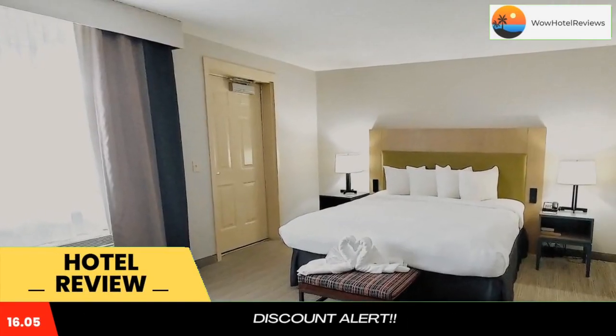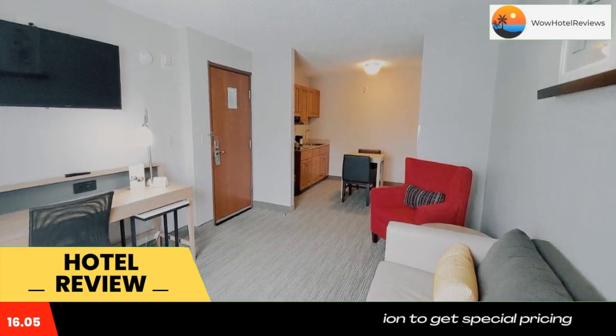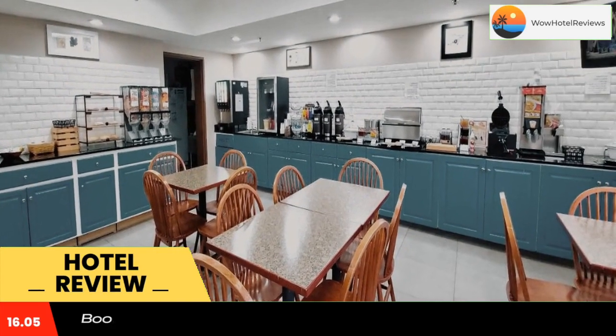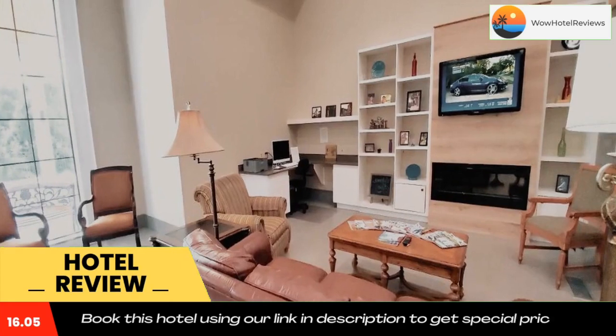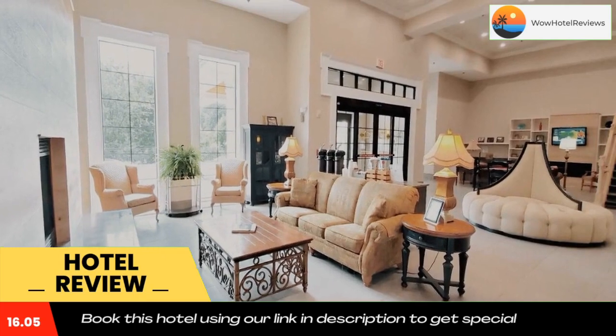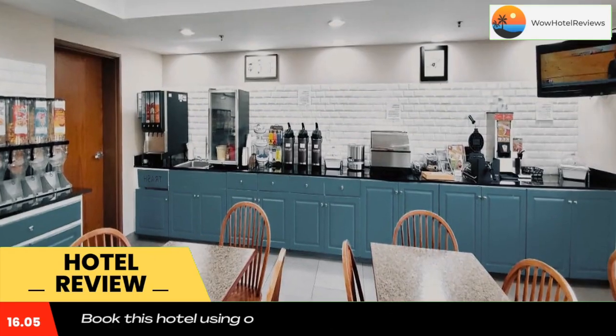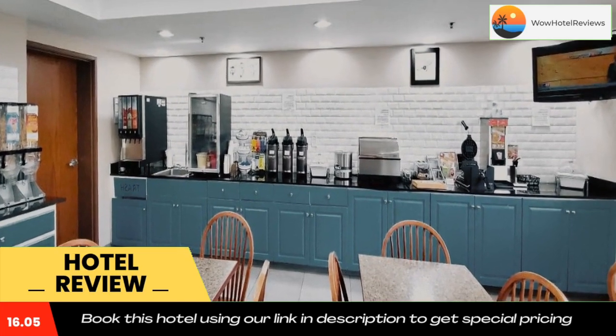Country Inn and Suites by Radisson, Jonesborough Johnson City West, TN — this Jonesborough hotel is two miles from Wetlands Water Park and a two-minute walk from the International Storytelling Center. It features an indoor pool and spacious rooms with free Wi-Fi. A microwave, mini fridge, and coffee and tea facilities are standard in every room.